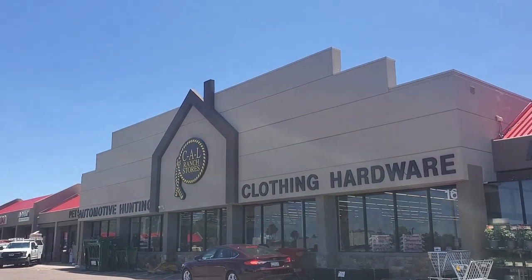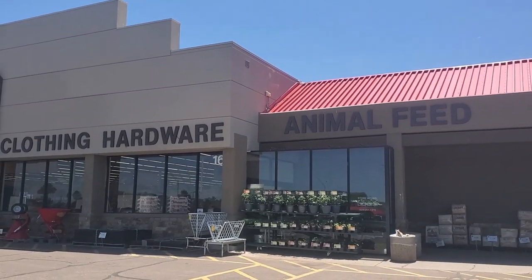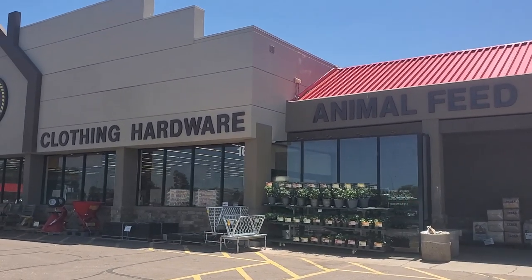We are going to Cal Ranch, my husband's favorite store. They got everything you need if you want to live on a farm or a ranch.